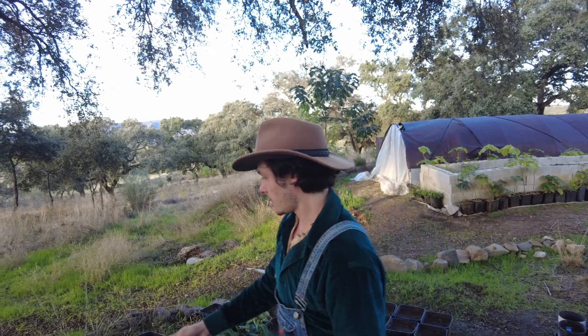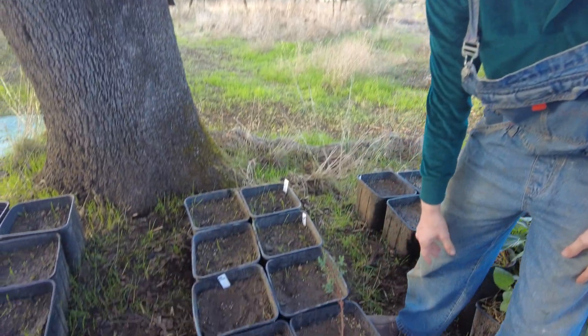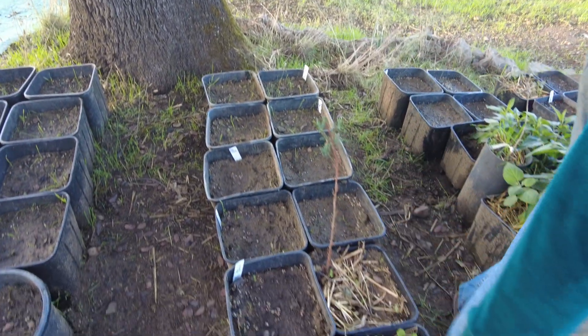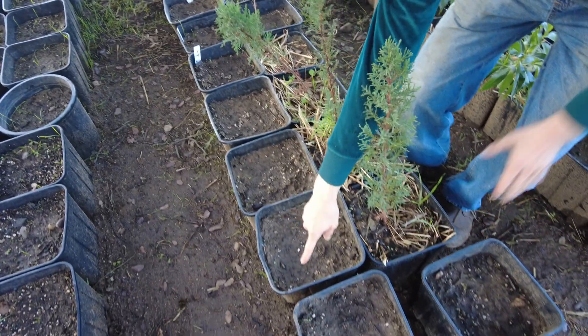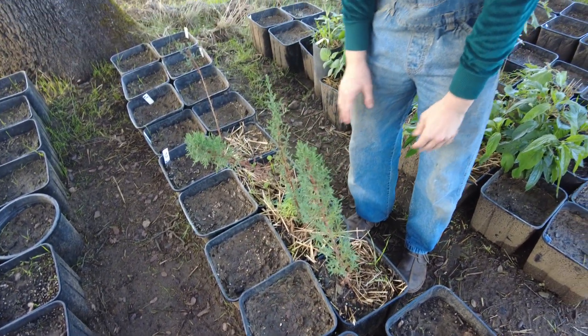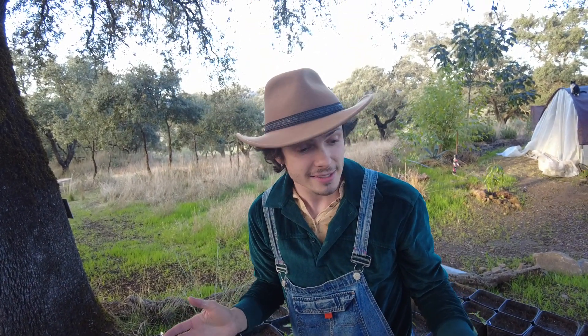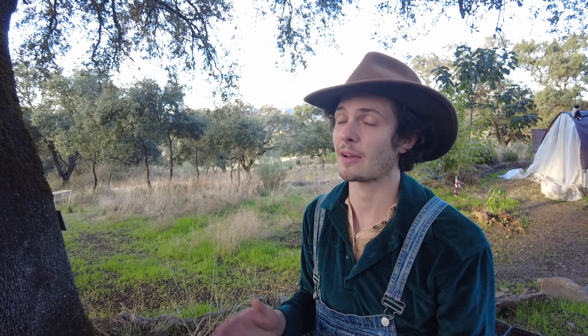Over here we have a bunch of carob seeds. In each square pot I planted nine seeds — three rows of three. That's actually pretty tight planting. My guess is that most of them are going to come up — probably 75% or more are going to sprout, with some closer to 95%. That's what I've noticed with a lot of these tree species.